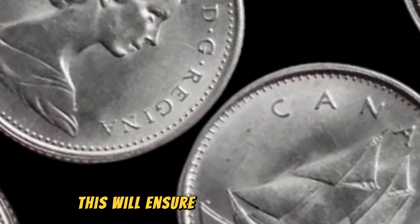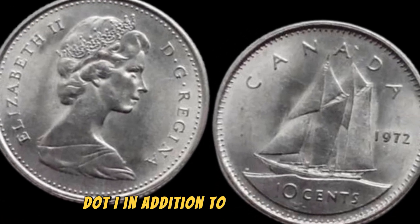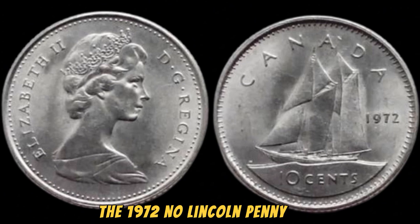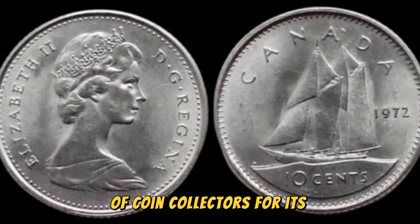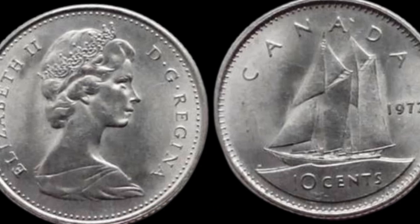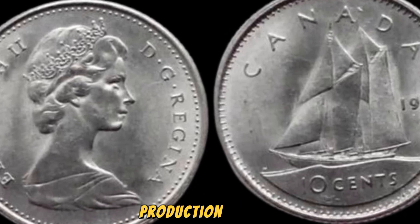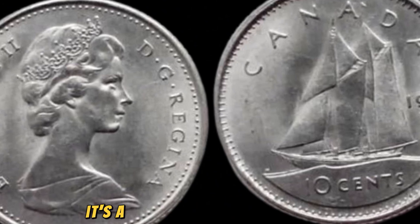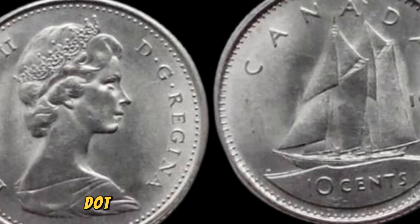In addition to its rarity and value, the 1972 no-Lincoln penny coin also holds a special place in the hearts of coin collectors for its historical significance. This error coin serves as a reminder of the human element in coin production and the occasional mistakes that slip through the cracks. It's a piece of numismatic history that tells a story of perseverance and passion for collecting.